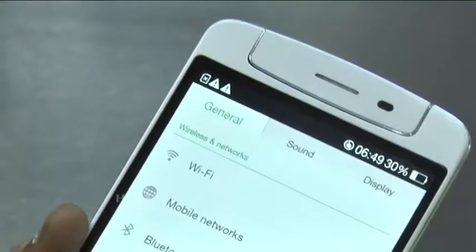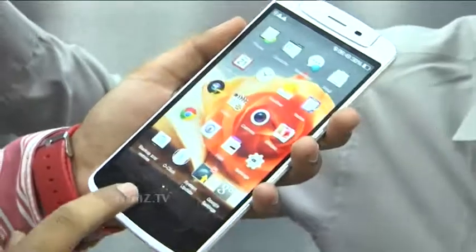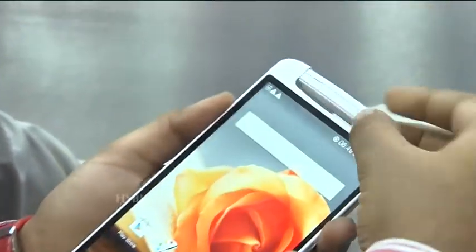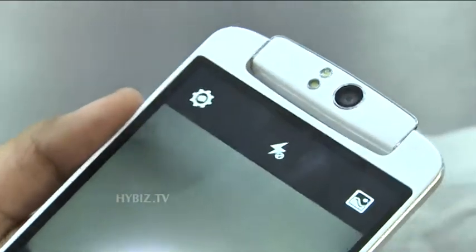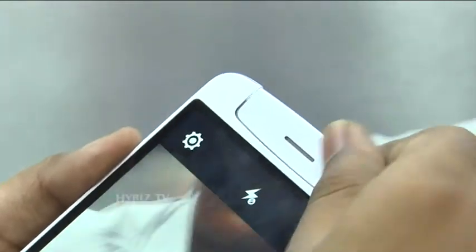This is the Oppo N1, and it is the world's first phone which has a 13MP rotating camera. You can access the camera on the front side by rotating it, allowing video calls in super clarity of 13MP on the front side.